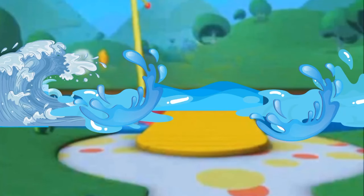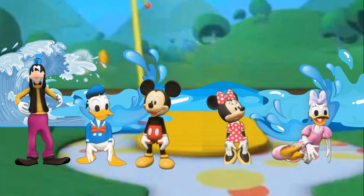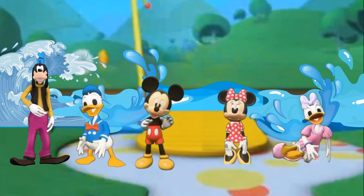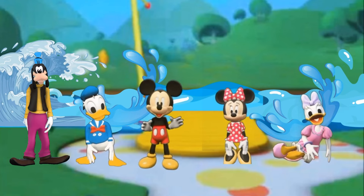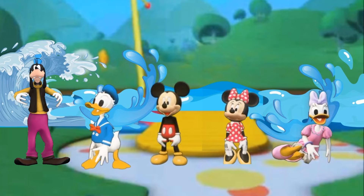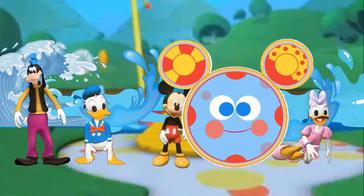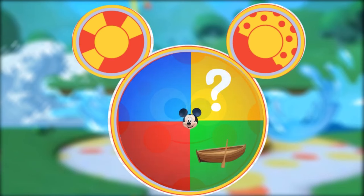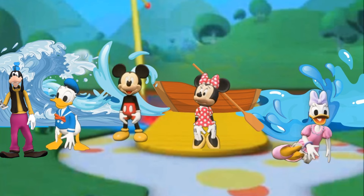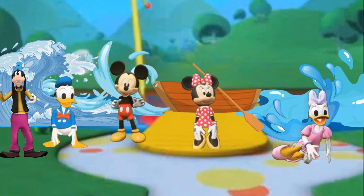A few moments later. Friends, we have to cross this stream to reach the flowery part of the forest. But I don't see anything to cross that stream. Maybe we have a Mouseke-Tool that can help us. Everybody say, oh, toodoodles! We will use a boat to cross the stream. Let's cross the river with the help of this boat.